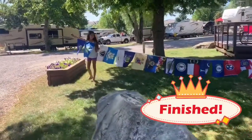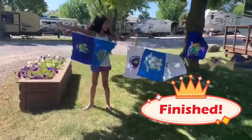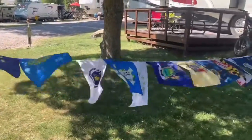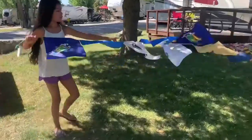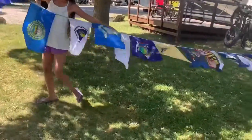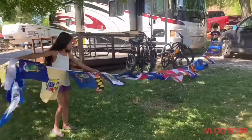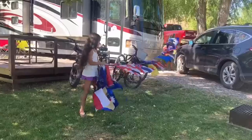Okay, so this is the completed version, made all the way to Montana. It's really fun. I'm gonna count how many states: 1, 2, 3, 4, 5, 6, 7, 8, 9, 10, 12, 13, 14, 15, 16.